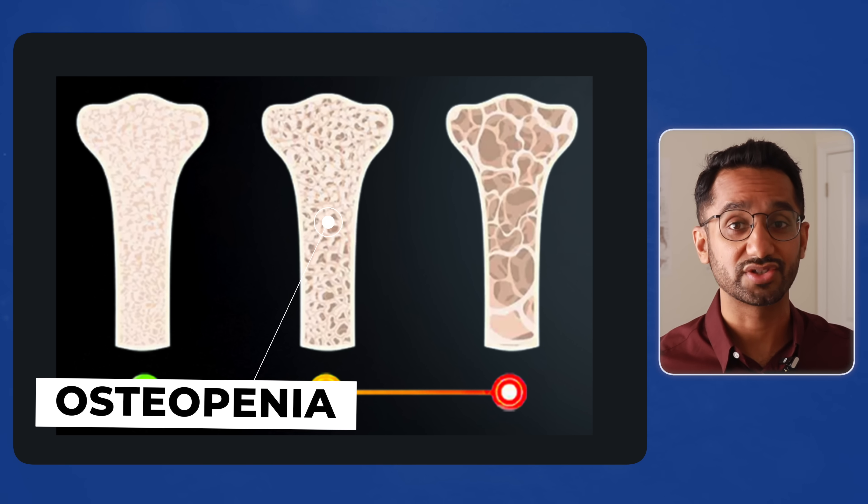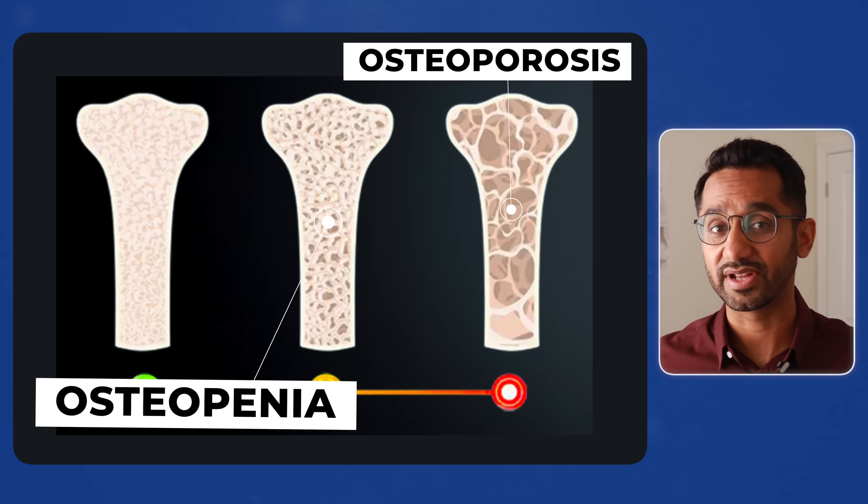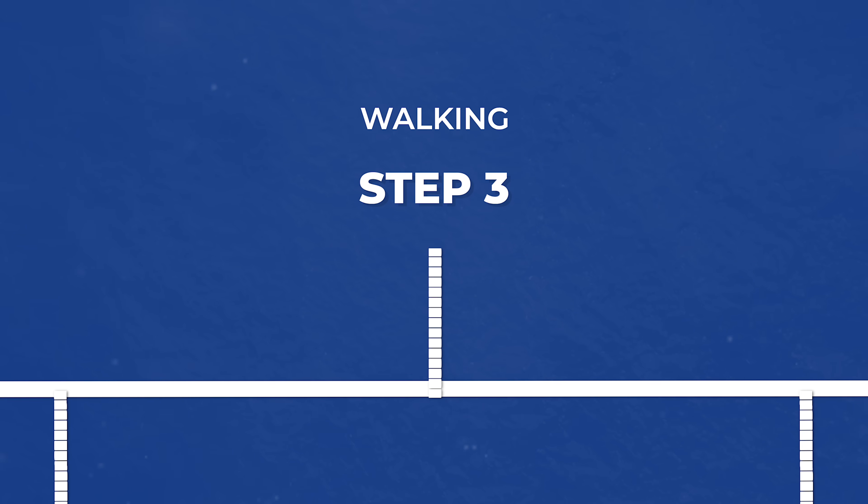An important note: if you have osteopenia, which is early bone loss, or osteoporosis, which is severe bone density loss, check with your doctor and your health team before adding high-intensity exercises or impact training. So far we've covered weight training and impact training, but there's one form of exercise that's even easier to do.